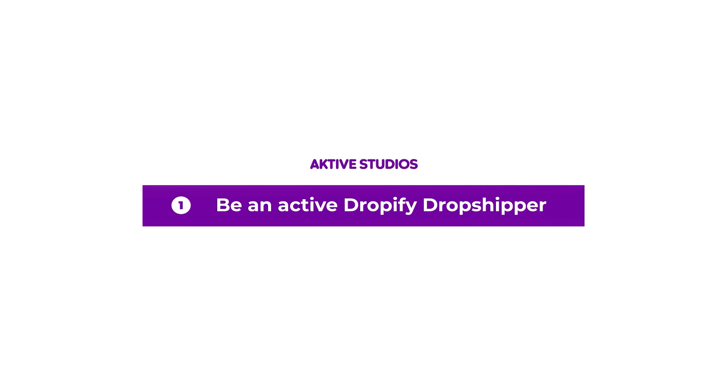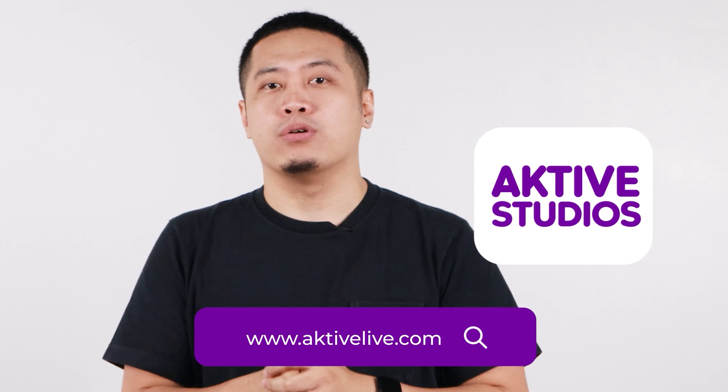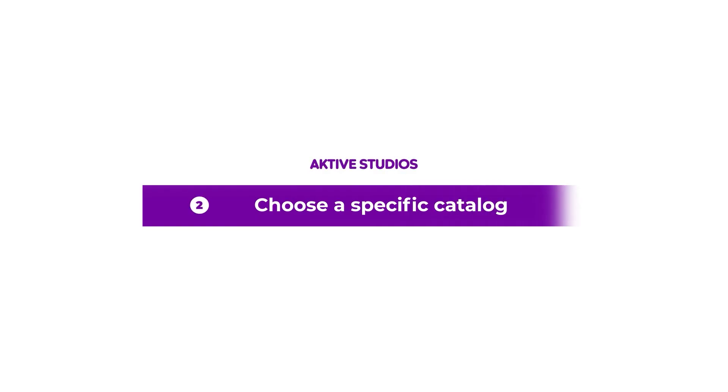So how do you avail Active Studios? To avail of Active Studios, first, you must be an active Dropify dropshipper. If you are already a Dropify dropshipper, just go to www.activelive.com and click Active Studios. It will redirect you to a landing page where you have to choose a specific catalog to view the available boxes.